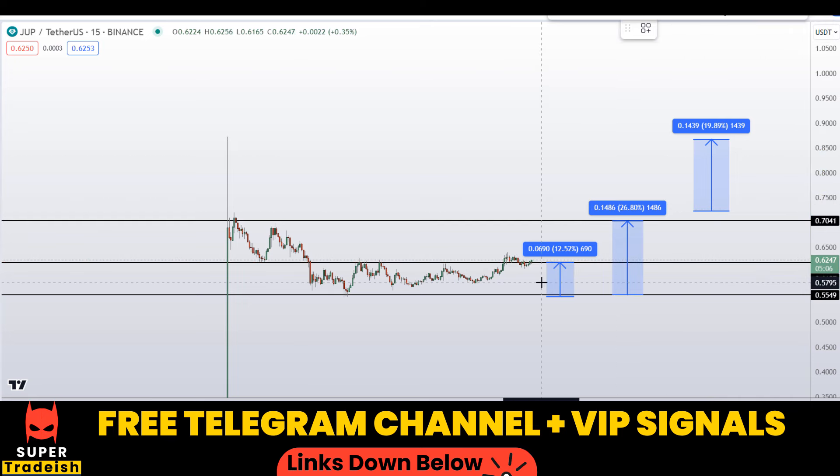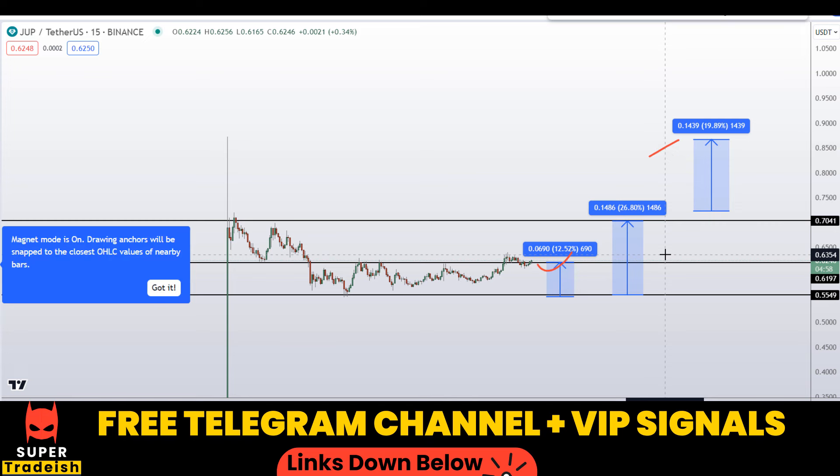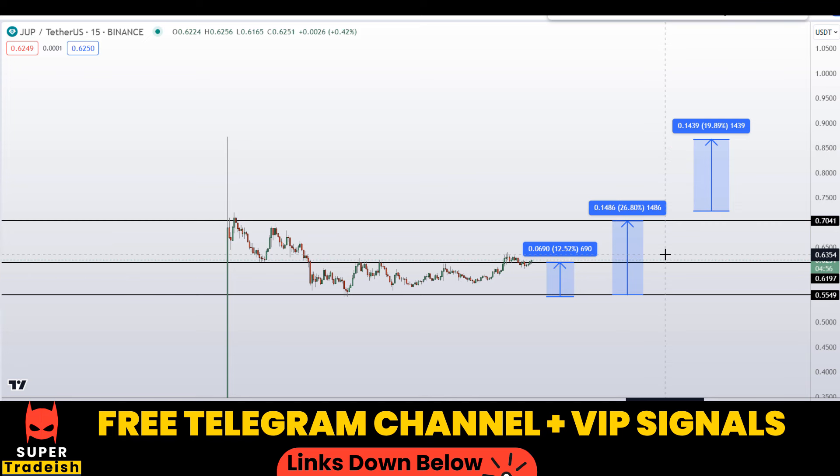Please kindly note that these entry and exit areas are not precise — they could change according to market conditions and price action movement. So in order to get real-time updates, you need to follow me on my VIP Telegram group or the free Telegram group. Check the link in the description if you want to join.